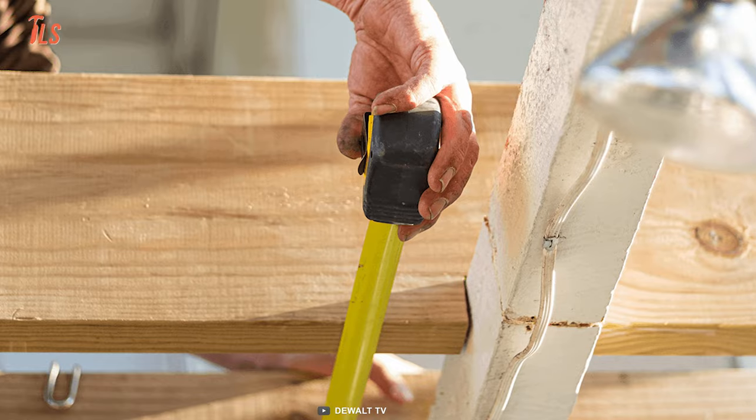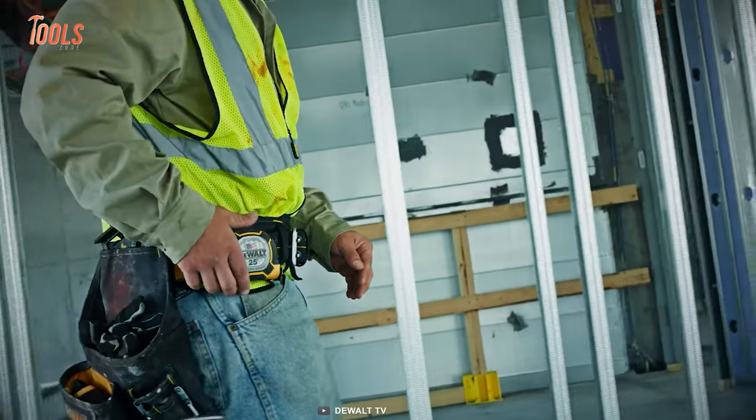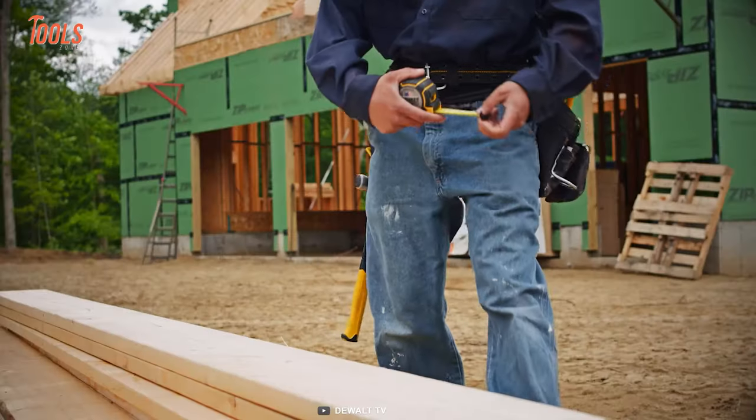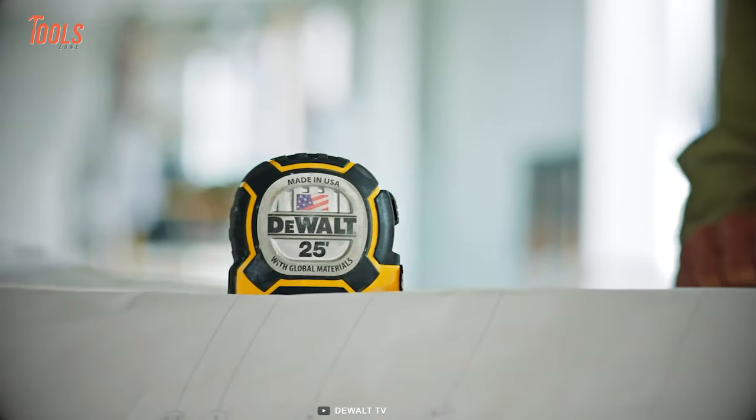On top of that, the integrated lock protection guards the lock button, and the built-in lanyard slot gives you an additional security option. Simple and great-looking for work.